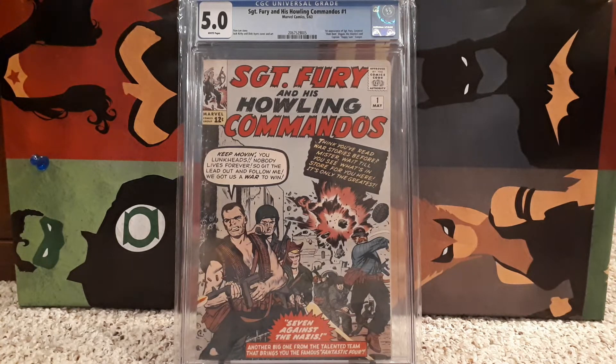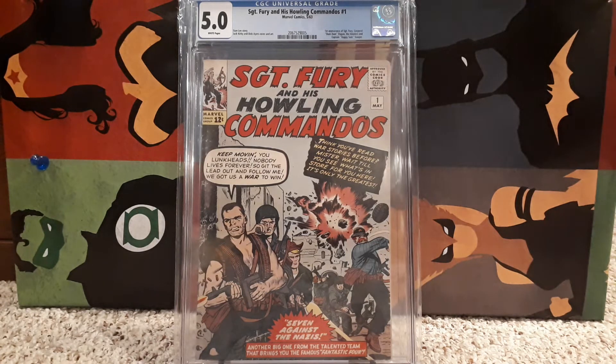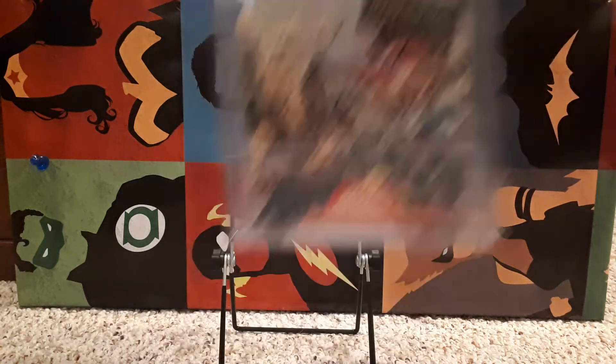Number 10 is Sergeant Fury and the Howling Commandos number 1 — first appearance of Sergeant Fury — graded 5.0. The white pages are what really got my attention on this book. The book is from 1963 and it's just a wonderful, fantastic book.